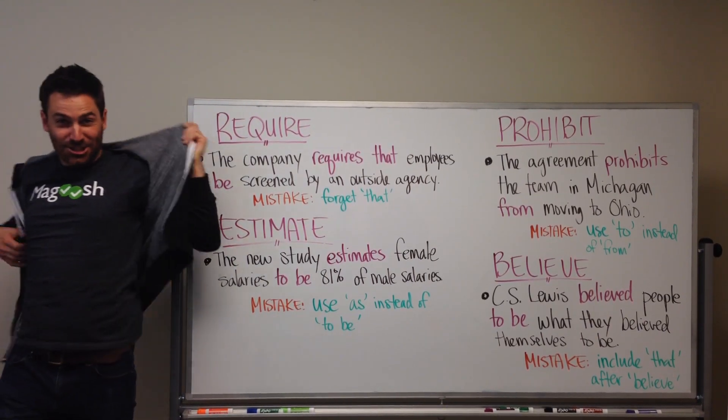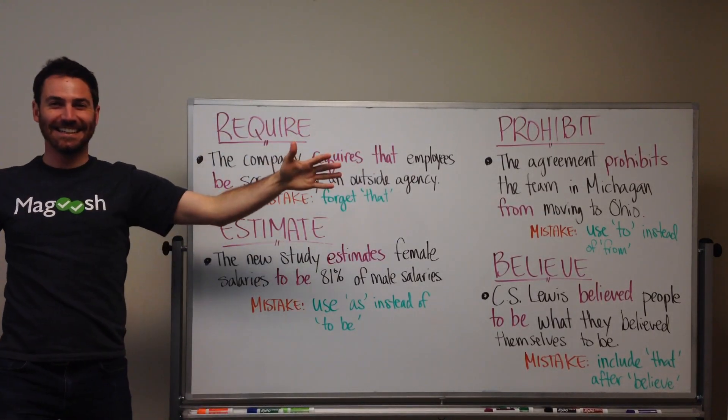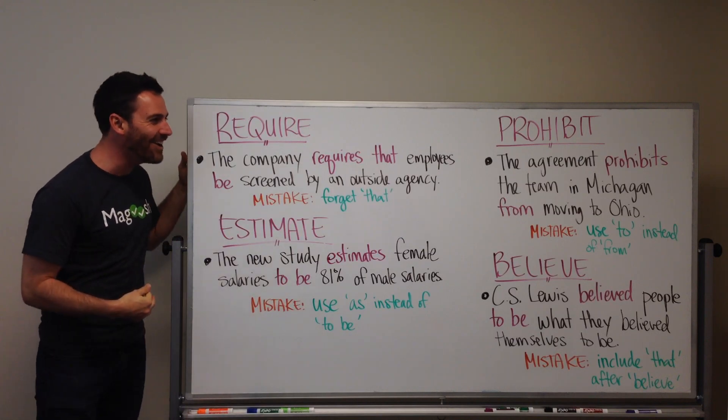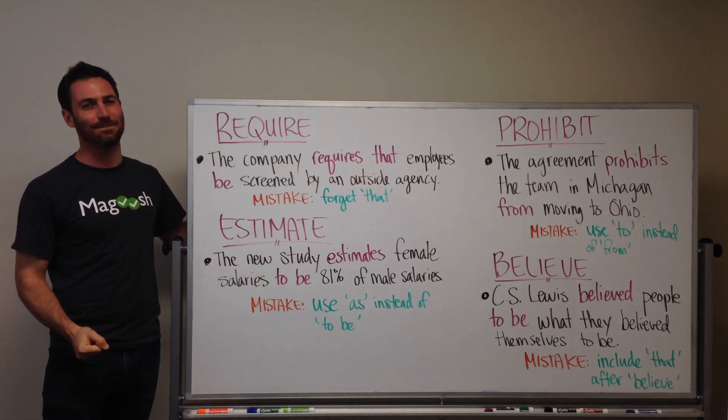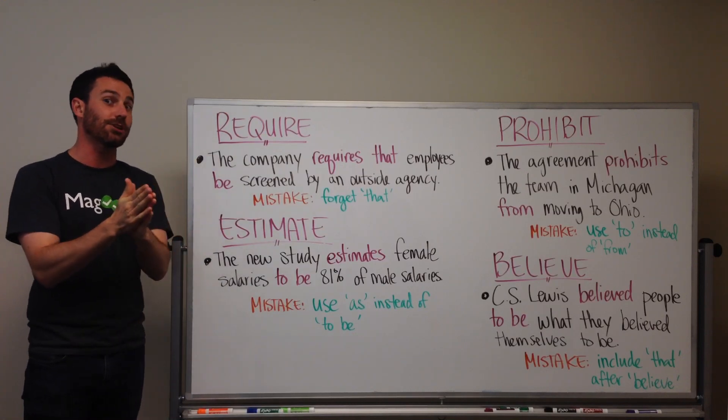Time to get down to business! It's GMAT Tuesdays! Hi, I'm Kevin! Welcome! Today, we're dealing with idioms — must-know idioms for the sentence correction section of the GMAT.